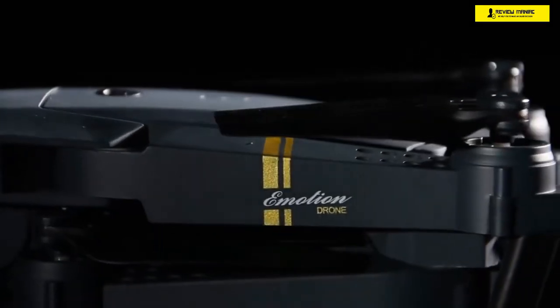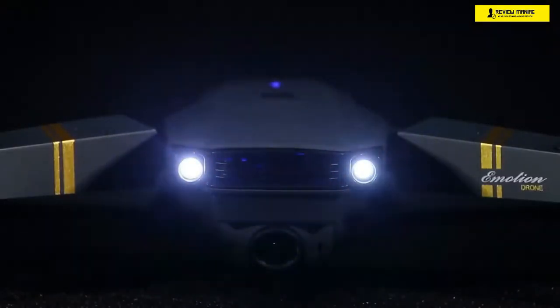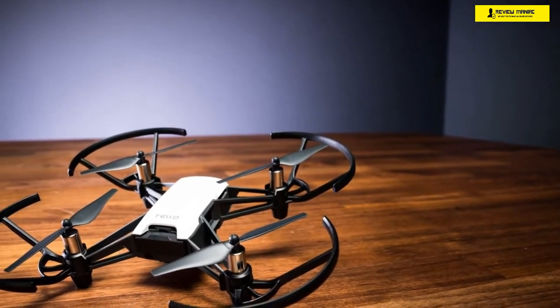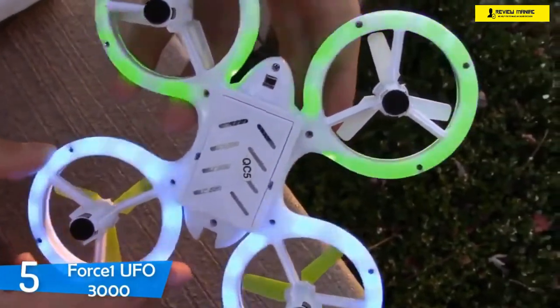In today's video we're going to check out the top five best drones under $100. I made this list based on my personal opinion, trying to rank them based on their price, quality, durability, and more. To find out more information about these drones, you can check out the description below.